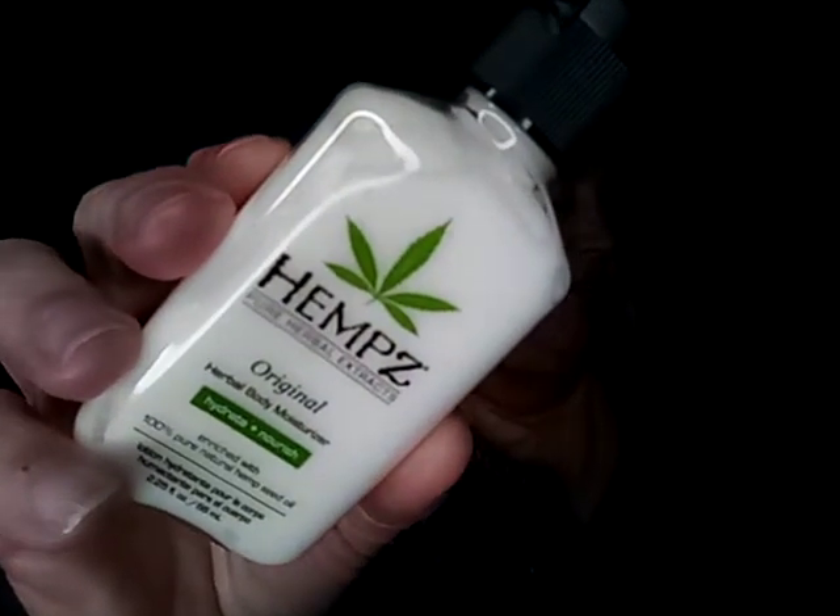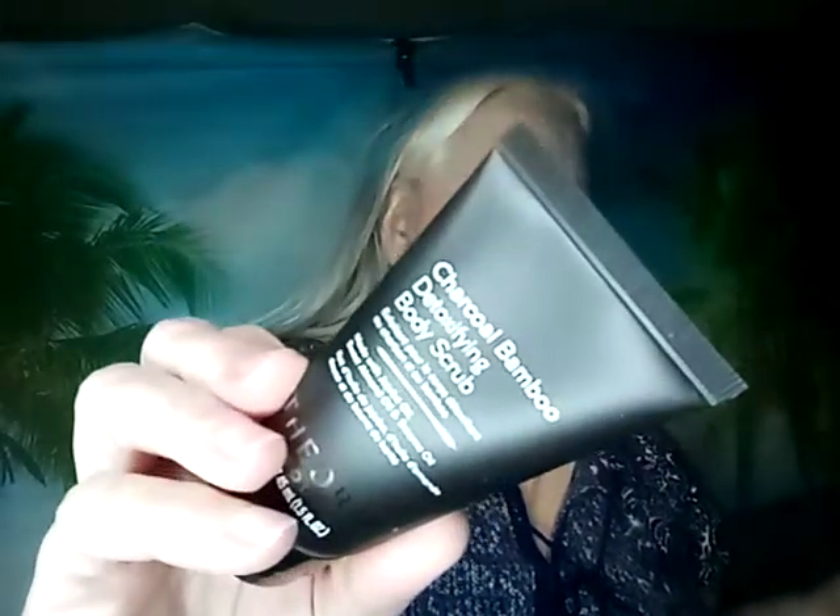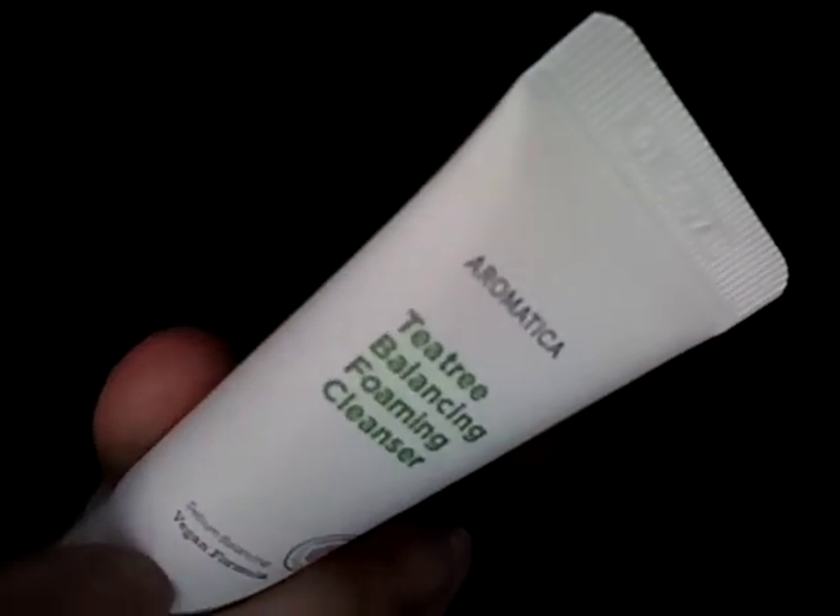I'm keeping those. Next I got the Hemp's Original Herbal Body Moisturizer. I got one of these and I'm keeping it because I buy it normally in the big pump — once I finish it I'll just squeeze them all in there. Then I got the Theory Detoxifying Body Scrub, two of the Cella Seed to Skin Scrub Natural Green Polish, three more Cella Seed to Skin Scrubs, three Georgia Clinger Volcanic Mineral Scrubs, and the Aromatic Tea Tree Balancing Foaming Cleanser. I got two of those and I'm keeping all of these.